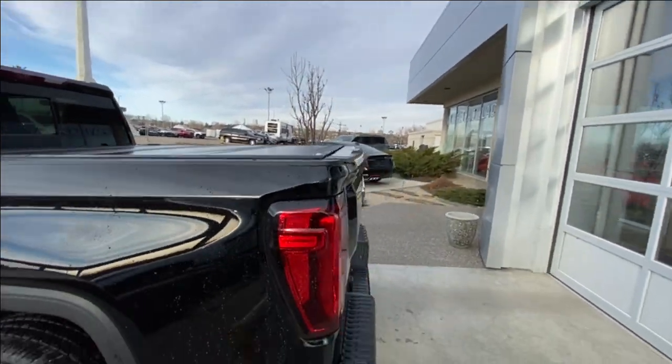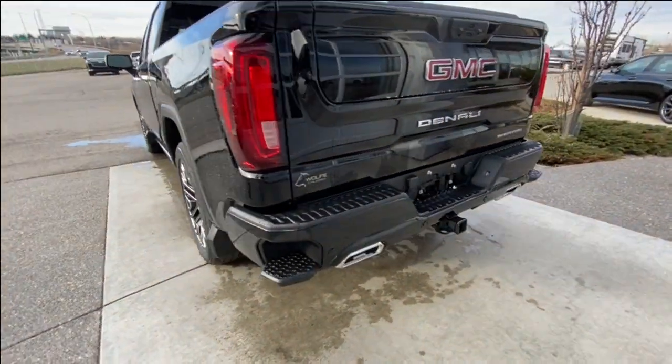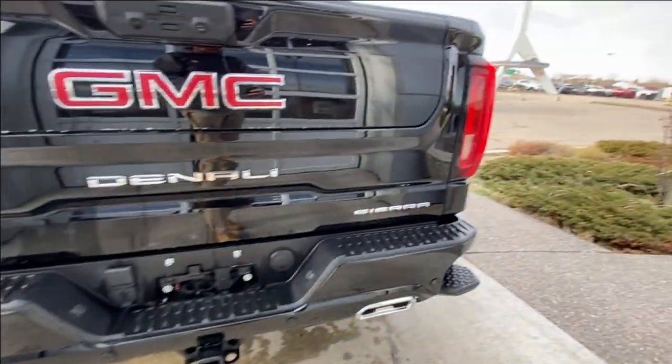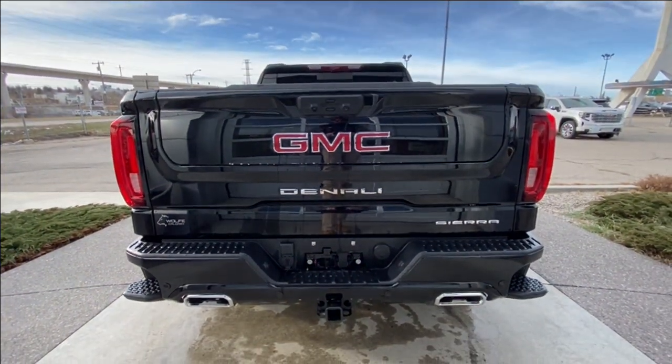A bed cover is also installed. At the back of the vehicle, we have side steps built into either side of the bumper, twin-comb-tipped exhaust, and a towing package is also installed. Sierra, Denali, and GMC badging can all be found on the Multi-Pro tailgate.